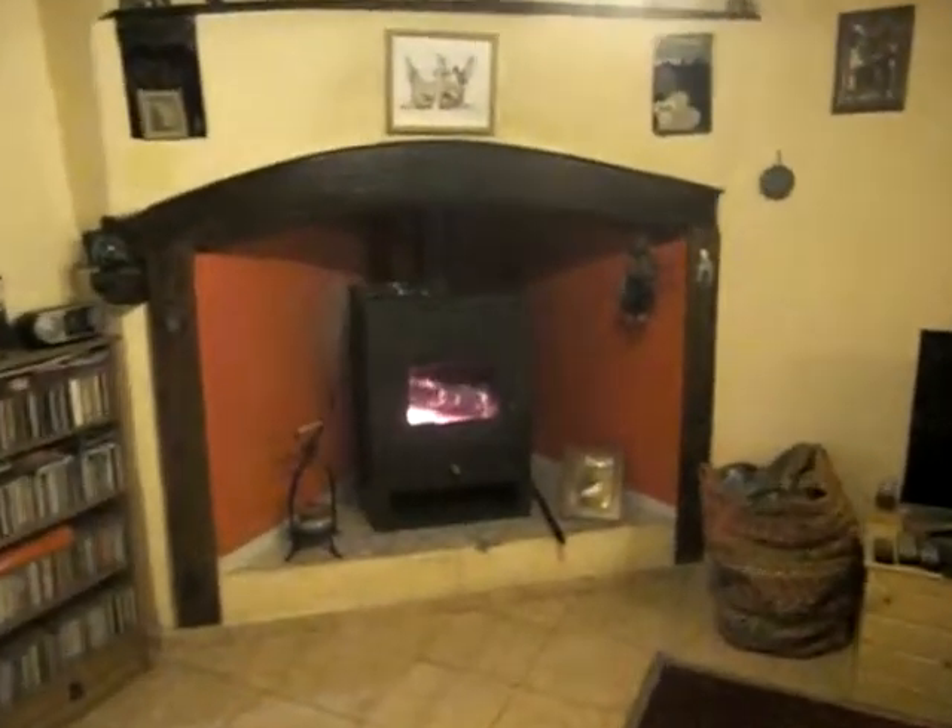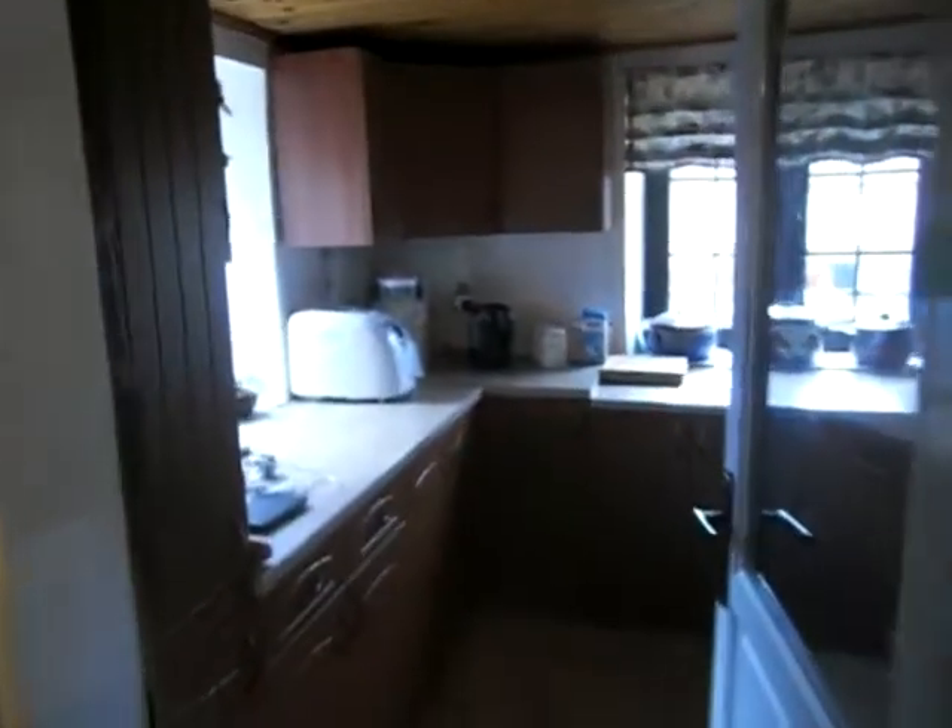Straight into the main living space, which is all open plan — nice wood ceilings with ceramic floors, good height, staircase to the first floor, coming round to the lounge area. Lovely wood burner there, nice and toasty in here. The kitchen was recently refitted, done maybe a year ago, with built-in oven and hob extractor.